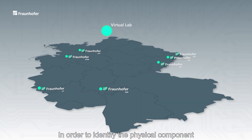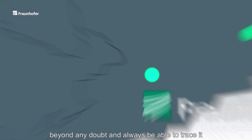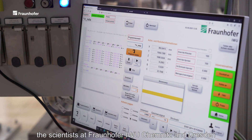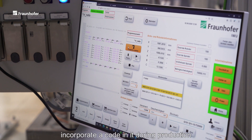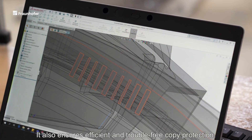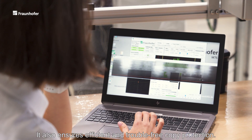In order to identify the physical component beyond any doubt and always be able to trace it, the scientists at Fraunhofer IWU Chemnitz and Dresden incorporate a code in it during production, which they can now read out. It also ensures efficient and trouble-free copy protection.